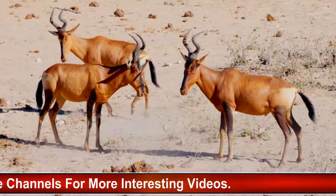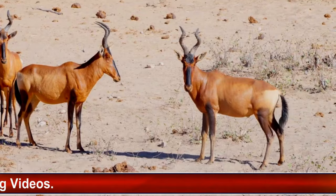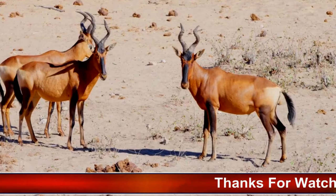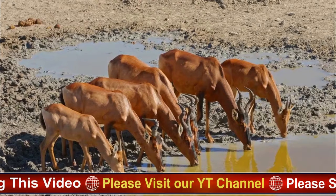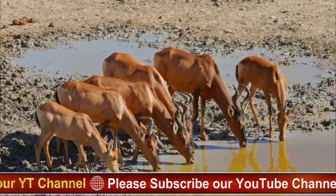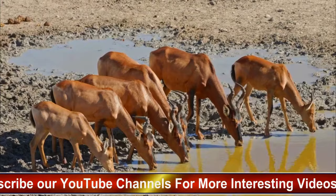Both males and females possess ridged, lyre-shaped horns, although those of males tend to be longer and more robust. The horns curve backward and then sweep forward, with tips pointing slightly inward. These horns are used for defense, dominance displays, and intraspecific competition. Adult Hartebeests stand approximately 1.2 to 1.5 meters tall at the shoulder, with a relatively slender build and long legs adapted for sustained running and agility.